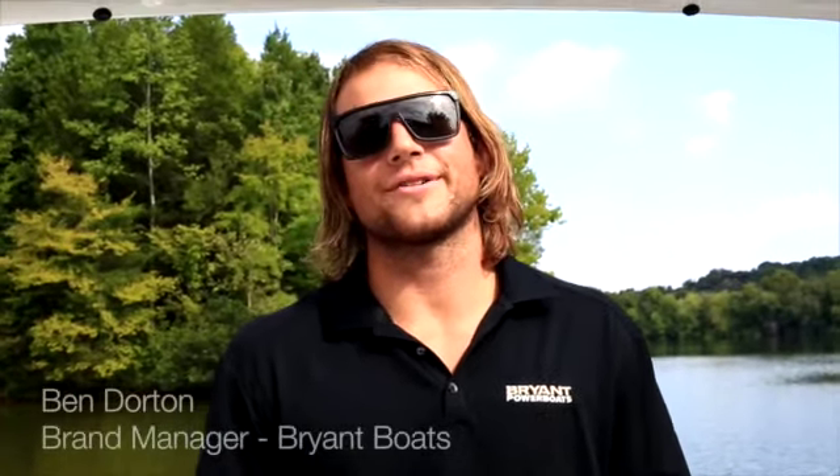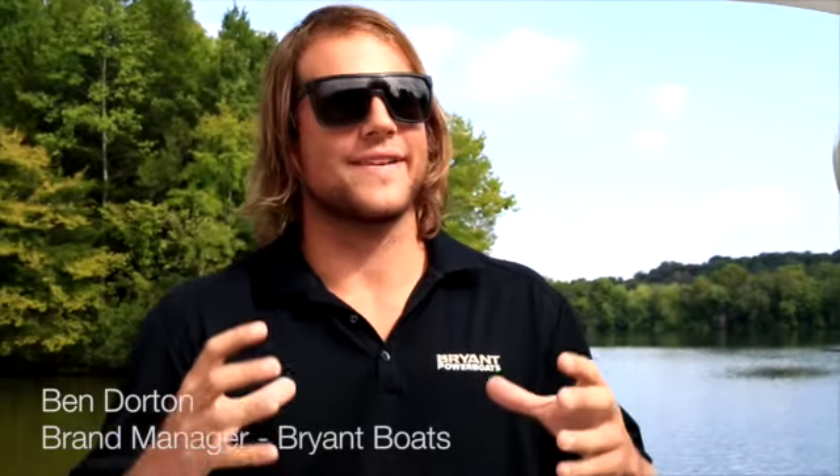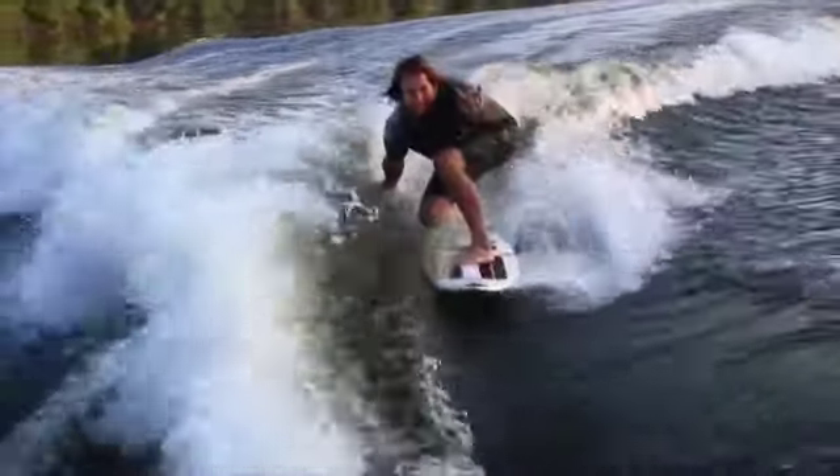I'm Ben Dorden with Bryant Boats, and I'm here to show you that we have a stern drive that is wake surfable. There are key essentials you need in a wake surf and wakeboard boat. One of them is ballast. We've got 1,700 pounds of ballast in this boat, spread out all throughout the storage compartments.